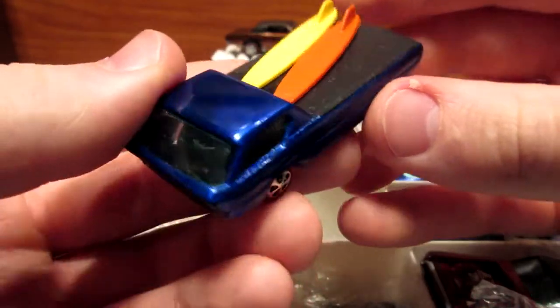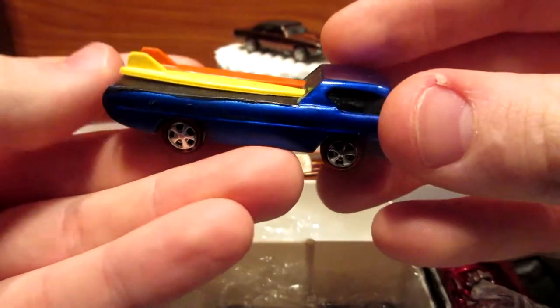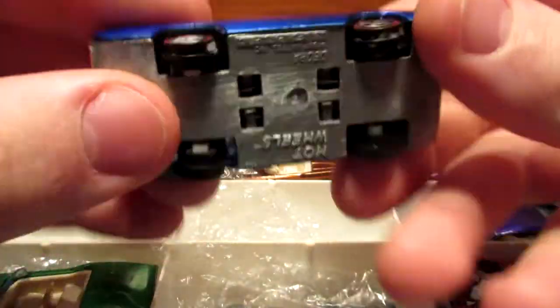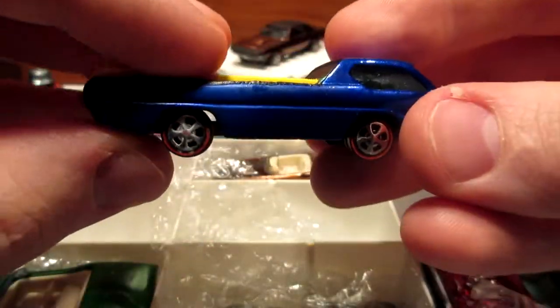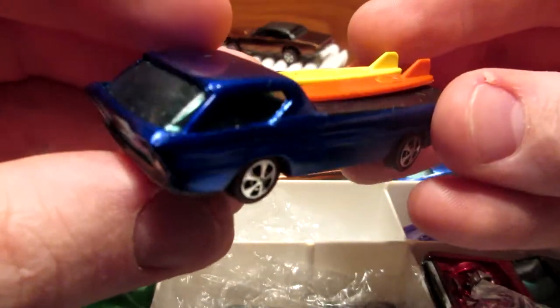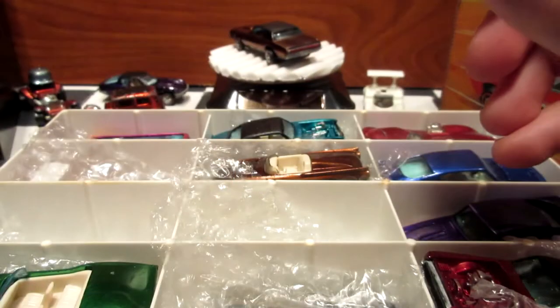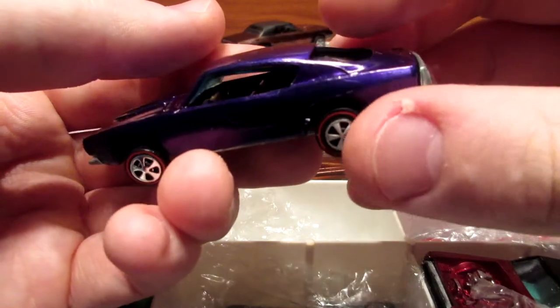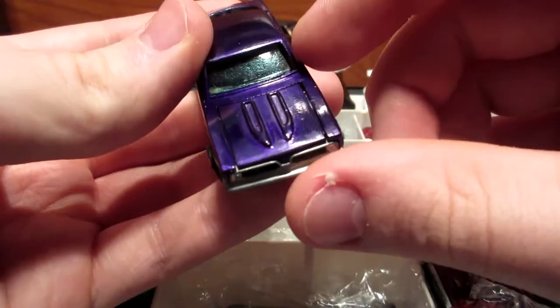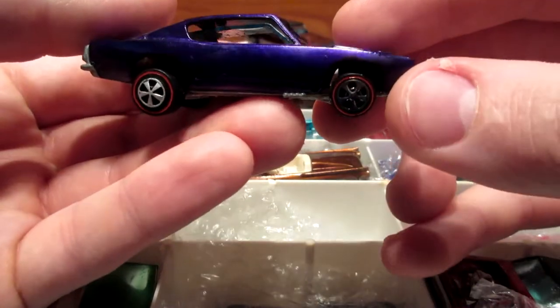This is a nice restored model of the Deora — the first version. This one's a nice Spectroflame blue with a reproduction surfboard, but it's okay. It's a nice piece for my collection — I don't have to pay thousands of dollars to get a mint one. Another very nice car is the Custom Barracuda in purple Spectroflame.